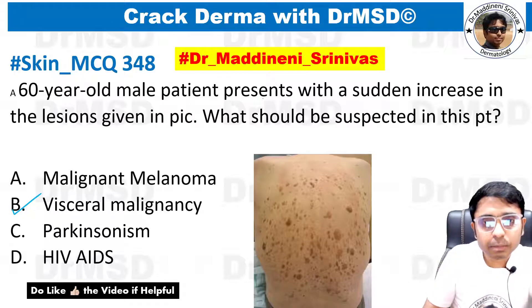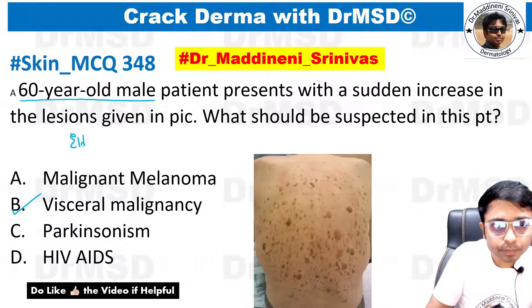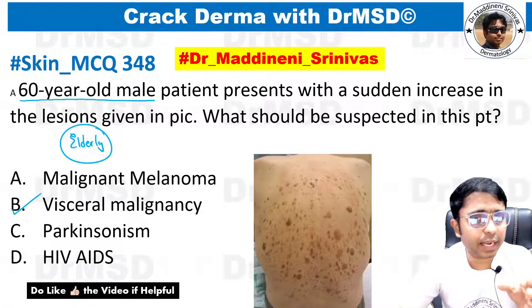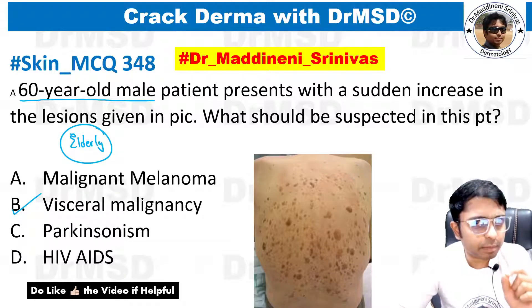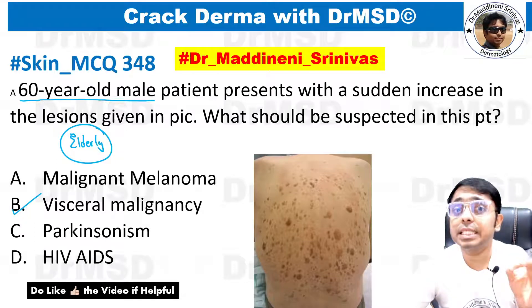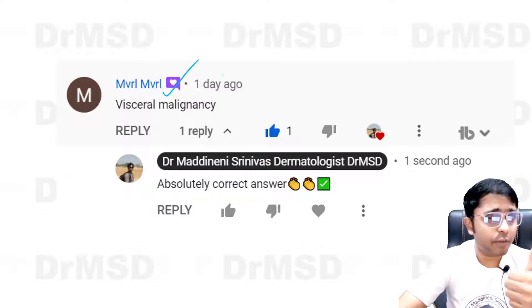A 60-year-old male patient presents with a sudden increase in lesions as given in the picture. What should be suspected in this patient? In elderly individuals — grandparents, grandfathers, grandmothers — if you observe their skin carefully over the trunk, they will have a few hyperpigmented raised lesions. These are nothing but benign epidermal tumors called seborrheic keratosis. Student MVRL has correctly marked this as visceral malignancy — very good.